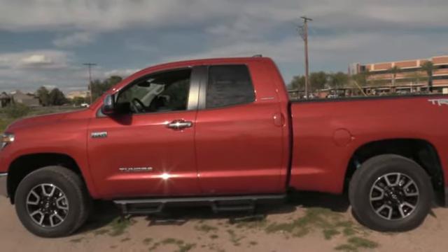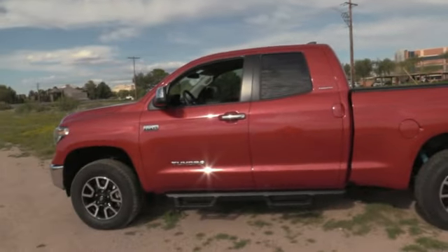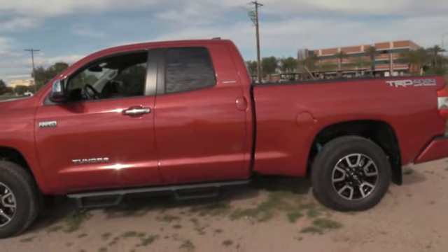That's it — Tony from Tony's Toyota Tundra Channel. We're going to call this one a wrap. Thanks guys, be safe out there in this crazy time we're living in.